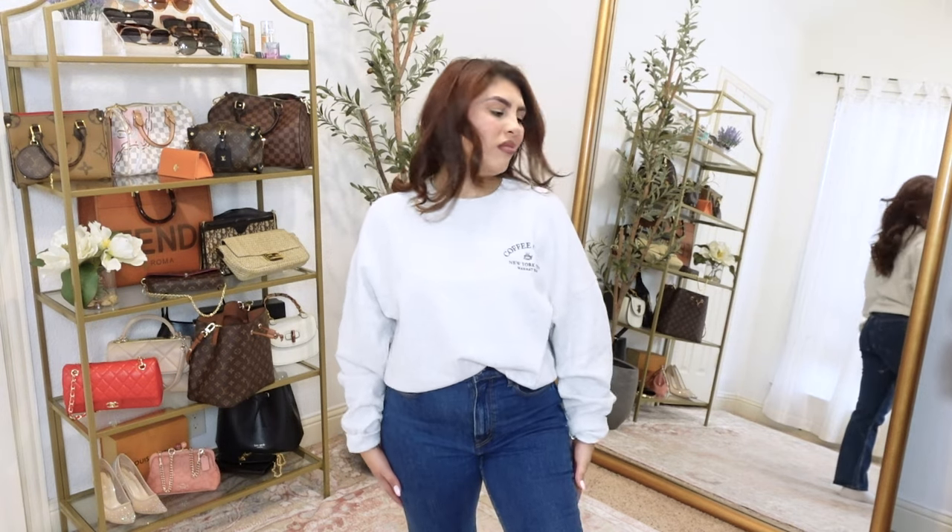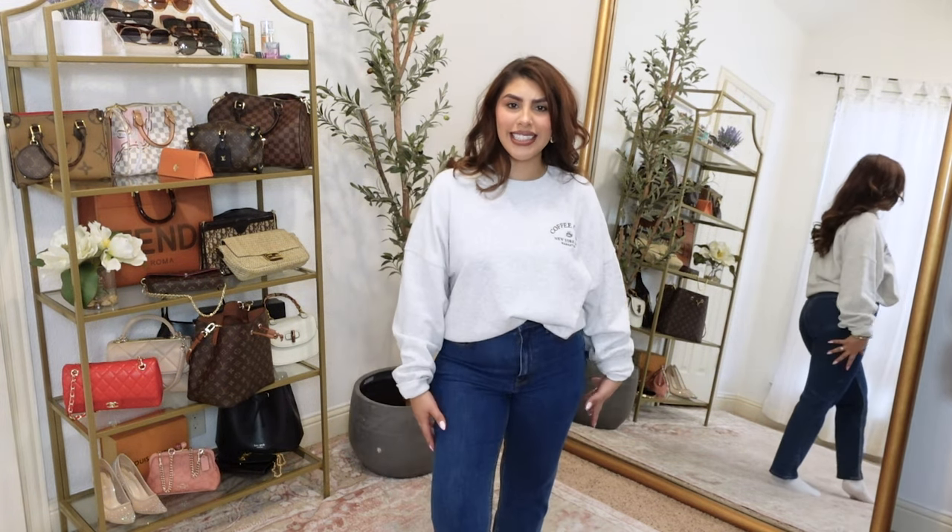I'm happy with my whole Abercrombie haul, honestly. Again, they are having a huge sale this weekend — I think it's 40% off and then plus another 20% or something crazy like that. So go check these out on my Like to Know It. TikTok is filmed. I think I might end up just staying in this outfit today because I'm so cozy.